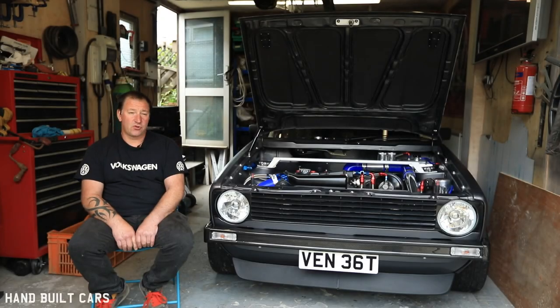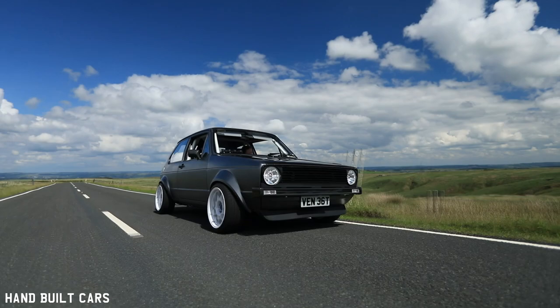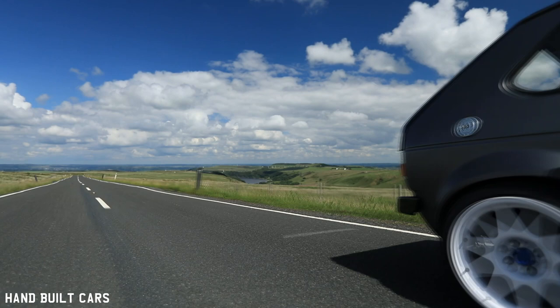My name is John Ross Thorne, I'm from Oldham. The car is a 1.8 25 turbo, 1983. It was originally black. It was in decent condition when I got it. Got it from Scotland, got the engine from London. And that's when it all started.